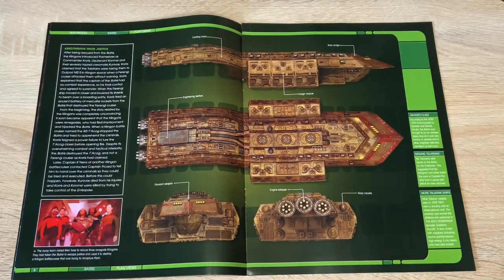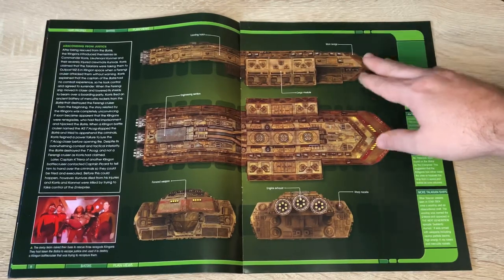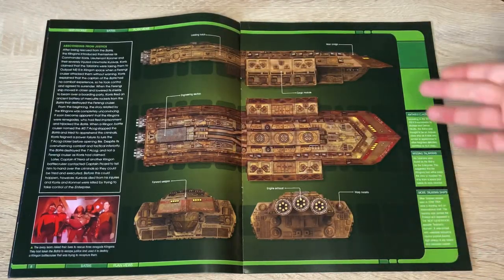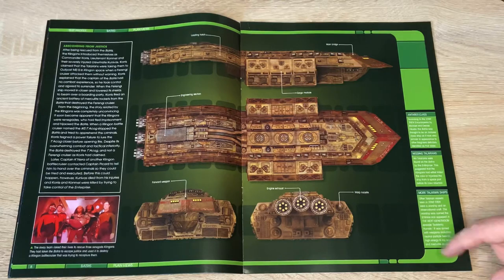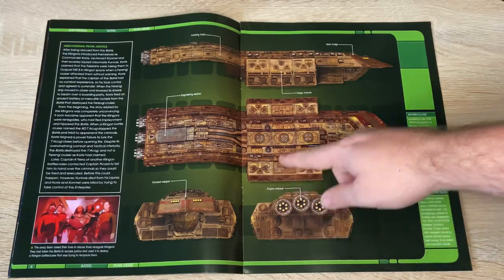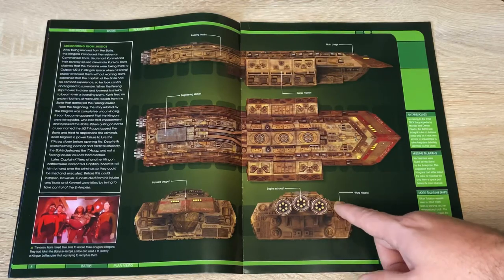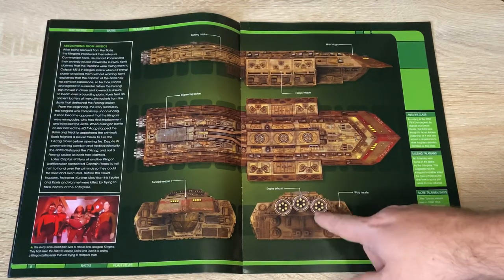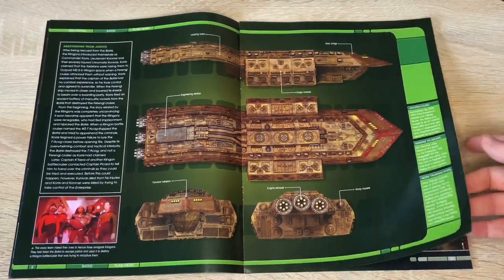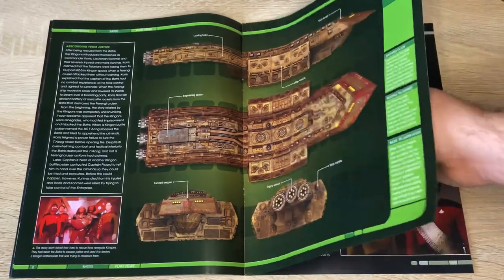Feel free to pause if the quality is suitable for you to read. Not a bad profile side view - you have your main bridge, cargo modules, loading hatch, engine section, forward habitation section, warp nacelles interestingly over in the cargo module, and then your engine exhaust. I'm not sure about that - I would have said maybe integrated into the impulse sections, but I stand corrected. I just think it'd be a waste of space to take up some of the cargo module with the nacelle like that.